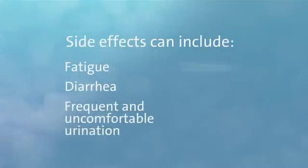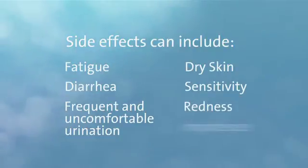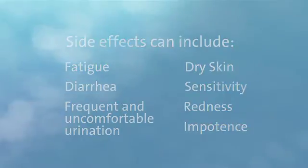Effects can include fatigue, diarrhea, or frequent and uncomfortable urination. The skin in the treated area may also become red, dry, and tender. In some cases, impotence may occur. This can be temporary or permanent. It is important to ask your doctor for a complete explanation of the possible side effects that you may expect.